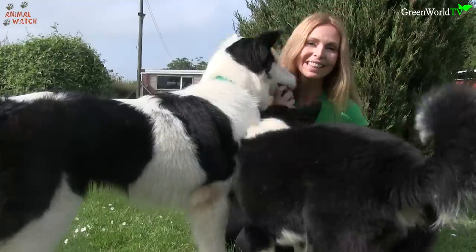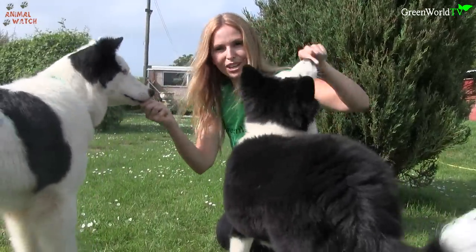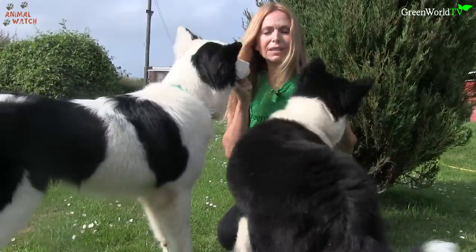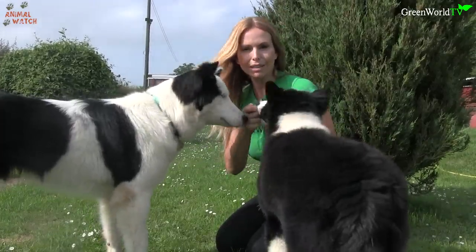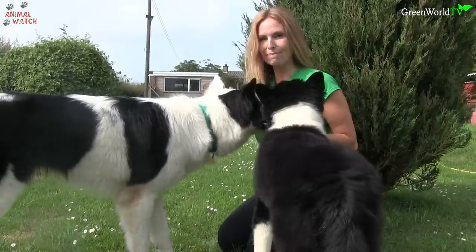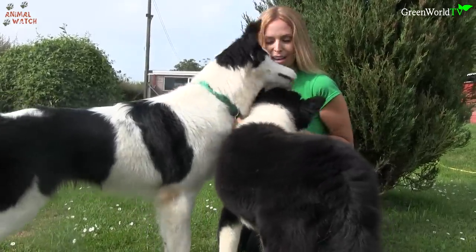I hope to see many, many more Yakutian Laikas. If you enjoyed this episode of Animal Watch, please give me a big thumbs up and subscribe to my channel. Please do leave any comments in the box below. If you'd like to find out more about these incredible, beautiful dogs, we'll be happy to get the questions to Kate so she can answer back. See you next week, and remember to tune in for weekly episodes of Animal Watch, which covers wolves, wolf dogs, dogs, animal rescue, and conservation.